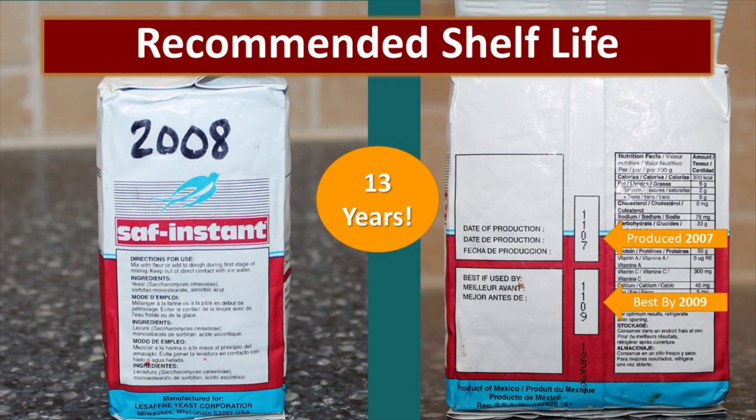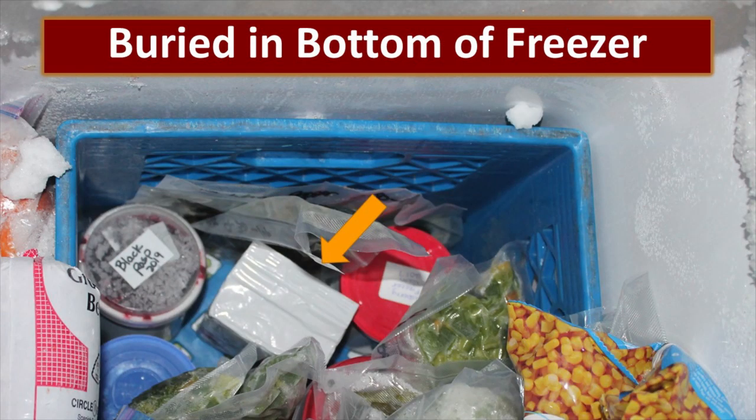The recommended shelf life for SAF instant yeast is actually only about two years. As you can see on the back of this package, it was produced in November of 2007 and the best-by date is November of 2009. It is now 2020, which means that this yeast is about 13 years old. For the longest shelf life, you should store the yeast in your freezer. I like to store it all the way down at the very bottom of the freezer so that it isn't affected by the freezer door opening and closing, giving it a nice constant temperature.